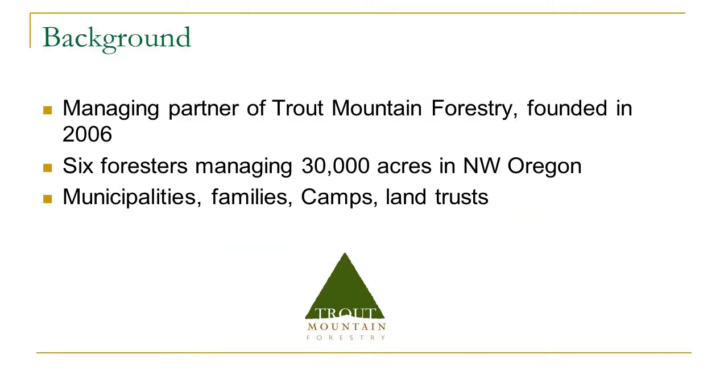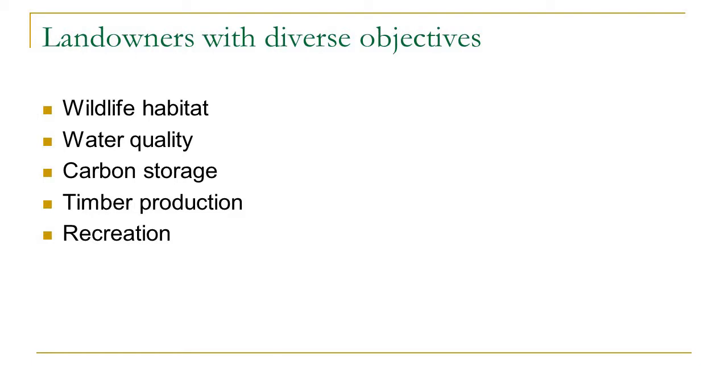In Oregon we're one of the largest wood-producing states in the country — really the largest producer of softwood lumber — but there are lots of different landowner types in Oregon that contribute to the total quantity of wood produced. Our niche is working with smaller landowners: municipalities, families, and landowners with different ownership objectives from what we'd call industrial forestry practiced on a larger scale.